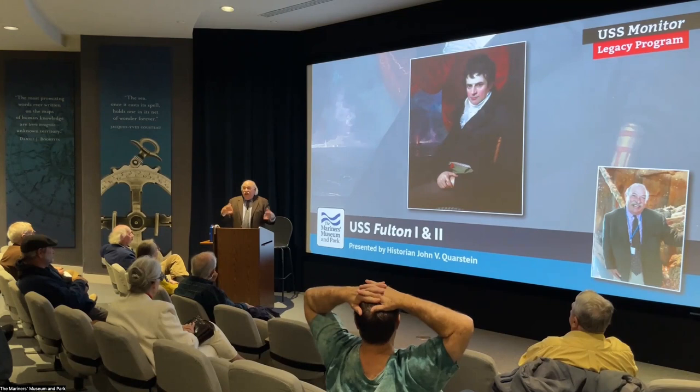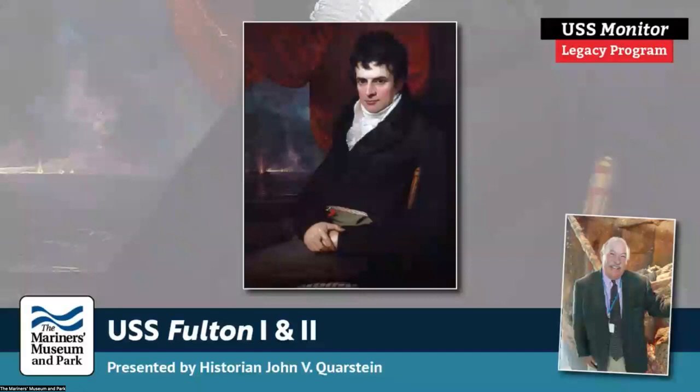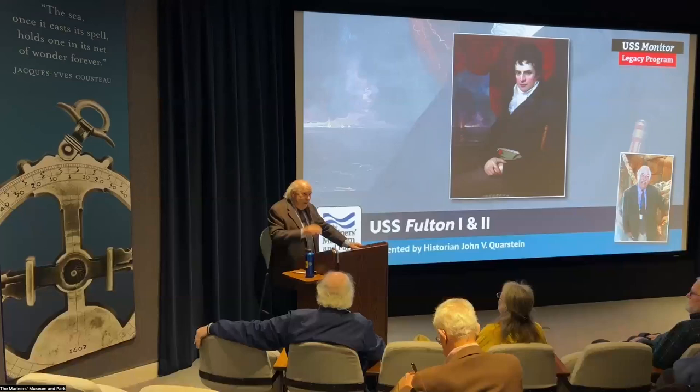Good day. Today we're going to learn all about the beginning of the steam navy, and perhaps the most influential man considering the first steam navy is Robert Fulton. Robert Fulton is an inventor, an engineer, an artist, and he was commissioned by the U.S. Congress on 9 March 1814 to build a steam-powered floating battery.